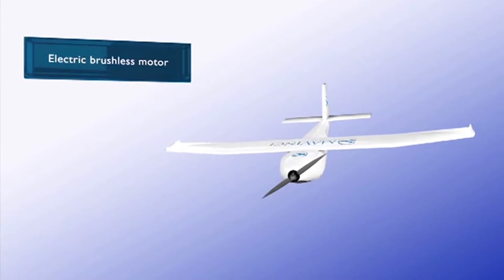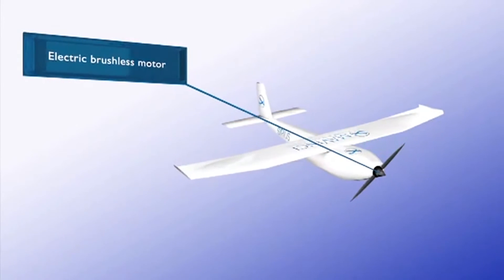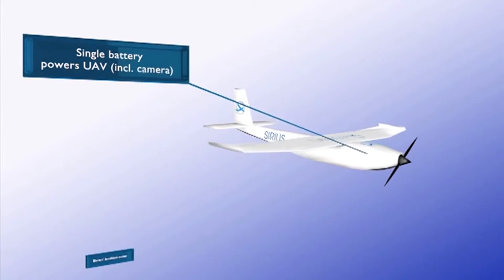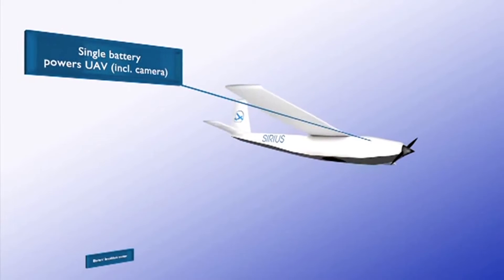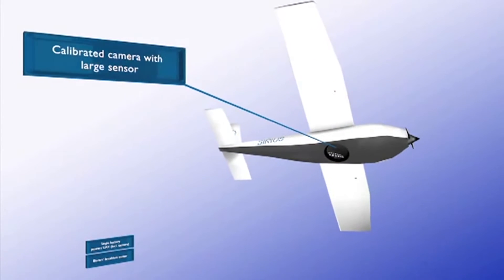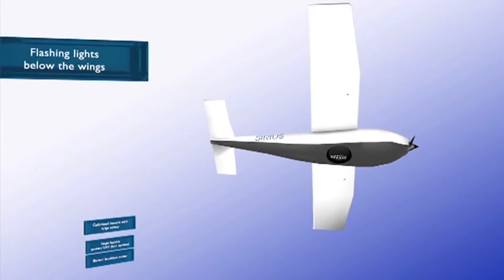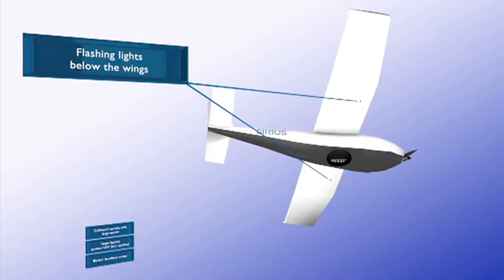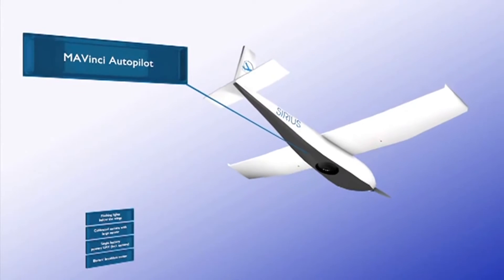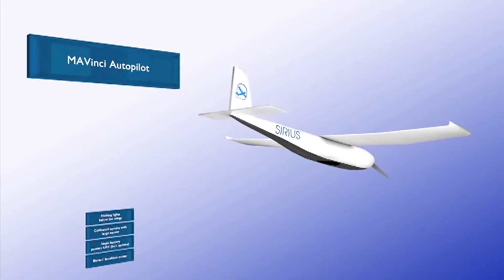Sirius is built with a brushless and therefore long-life propulsion motor. The entire system is powered by a single battery. The calibrated camera is housed in the fuselage and features a very large, high-resolution sensor. Flashes installed on the underside of the wings improve visibility. The Mavinci Autopilot is housed in the middle of the fuselage.